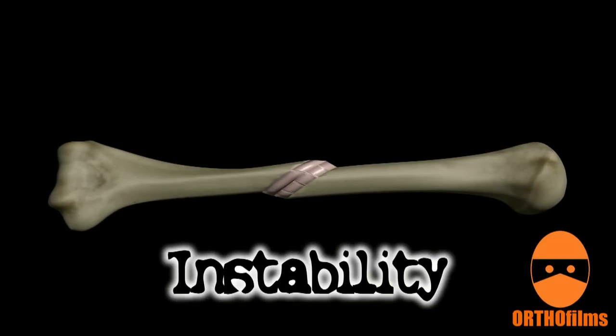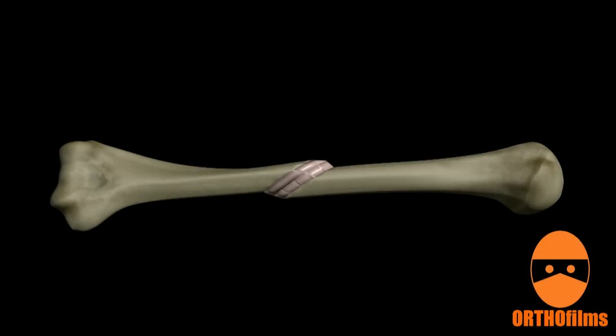Instability: if there is too much motion at the fracture site, the rigid, bony callus cannot set up. This may result in a fibrous nonunion, meaning that a soft callus is able to bridge the fragments together, but it never heals because a hard callus cannot form. This is why fractures often need to be immobilized with casts, splints, or surgical fixation.